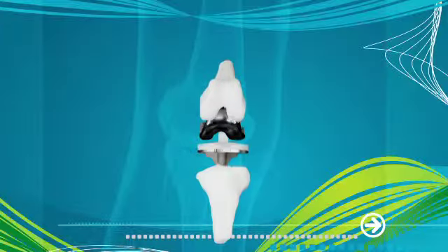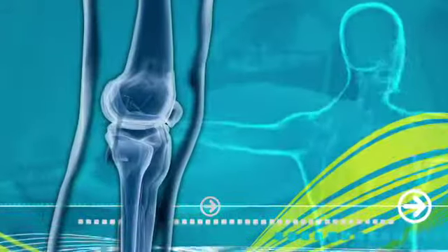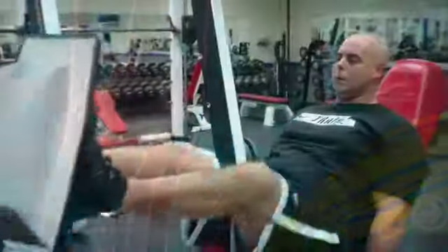It's an innovative new system used in total knee replacement surgery which creates a custom model of each patient's anatomy, ensuring the most natural fit possible, and it's available right here.